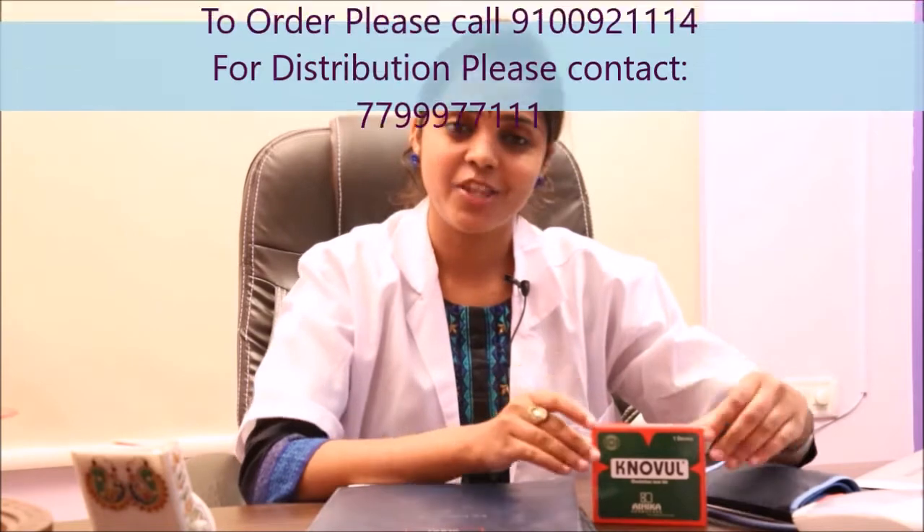Hello, I am here to introduce you to an exquisite creation of IHICA, NOVUL, the Ovulation Test Kit.